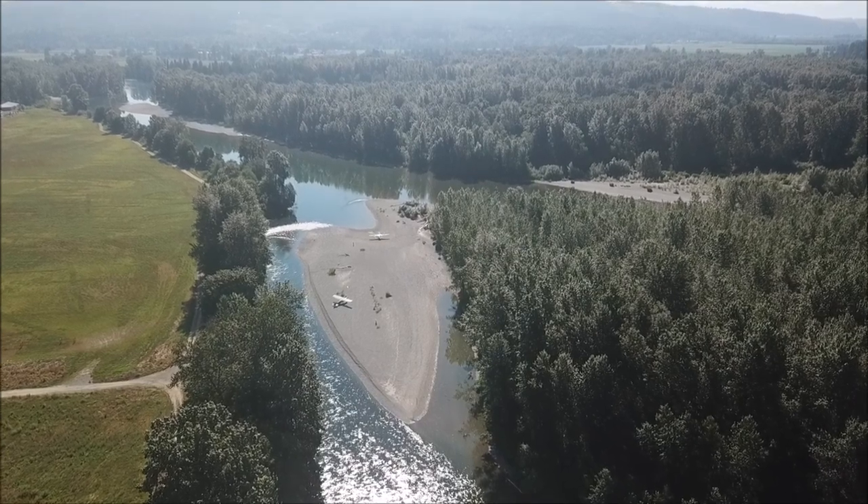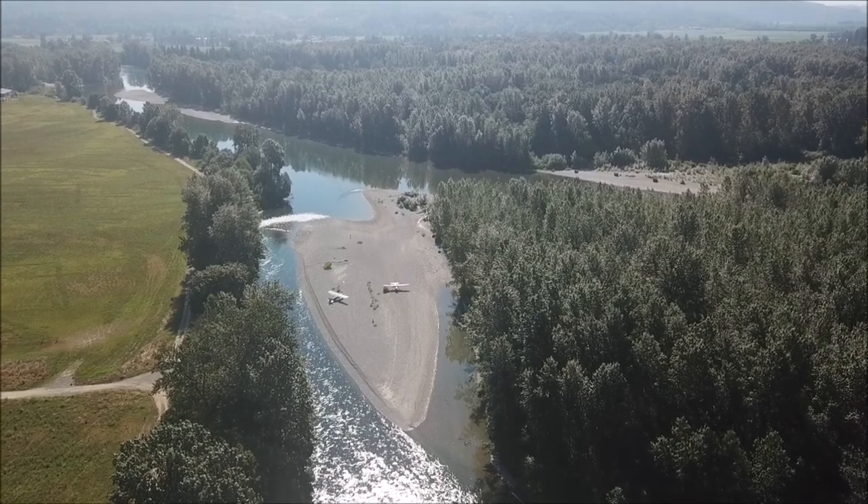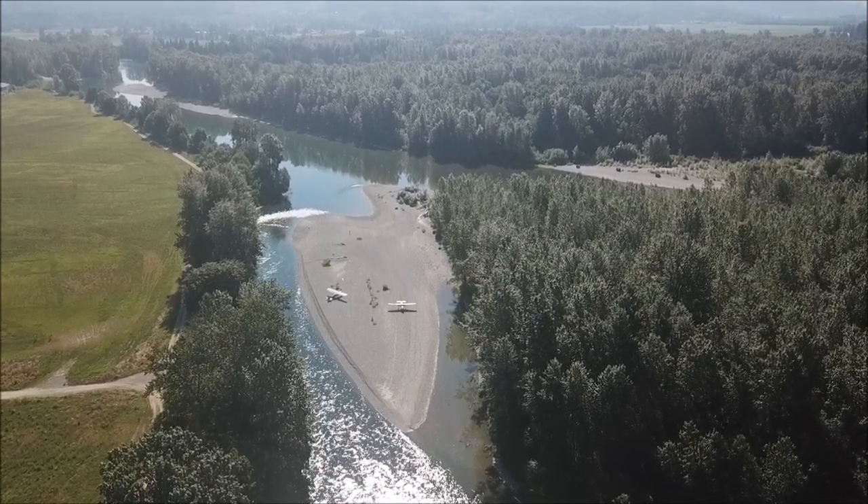We call this one Arruhet — this is the shortest gravel bar we land on, on the Skykomish and Snohomish River.